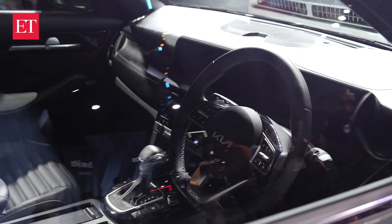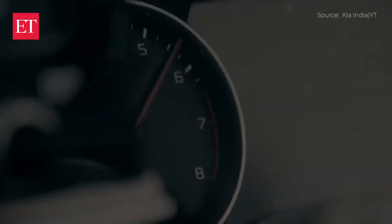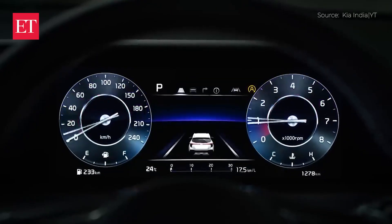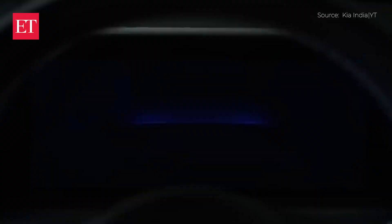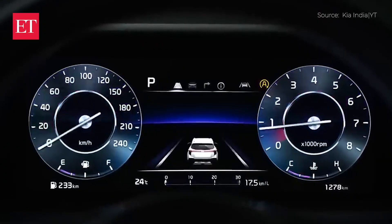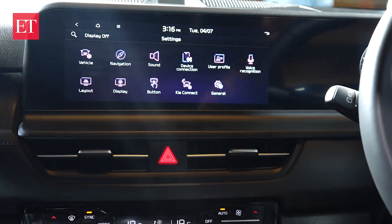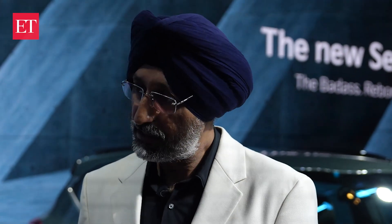As we move inside, instead of the analog meters we had earlier, you'll now find two digital screens — 10.26 inches dual screen. One will give you the speed data, mileage, etc., and the one on the left is the infotainment system, which covers everything related to entertainment and also the connected car.